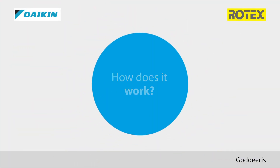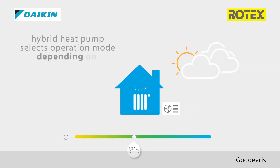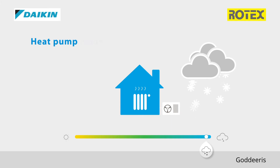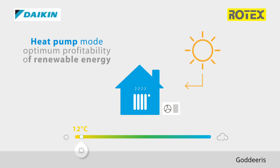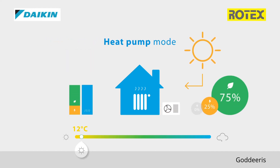How does it work? The hybrid heat pump selects the most efficient operation mode depending on outdoor temperature, which results in the lowest running cost. The heat pump mode works during mild temperatures, around 12 degrees Celsius, and will result in optimum profitability of renewable energy, thanks to the heat pump mode that delivers up to 75% renewable energy. In this mode, the primary efficiency of the hybrid heat pump can reach up to 160%.